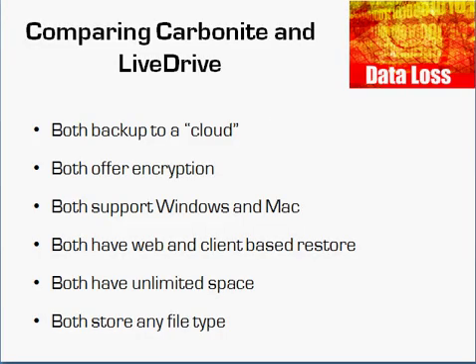I want to begin by showing you how they are similar. First and foremost, both backup over the internet to a cloud. Both offer encryption, which protects your data. Both support Windows and Mac. And both have web and client-based restores.